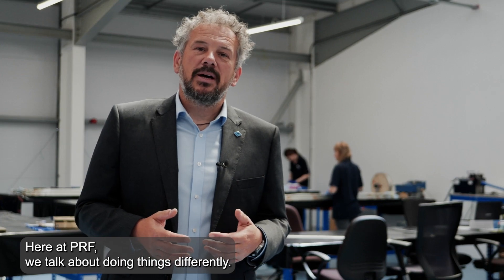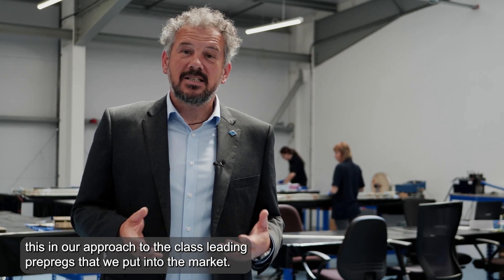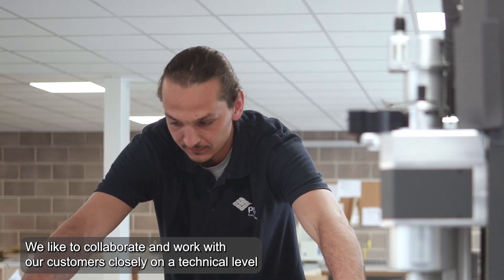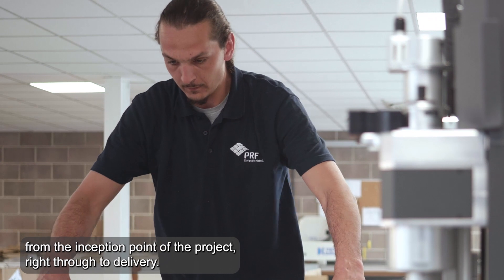Here at PRF we talk about doing things differently. We demonstrate this in our innovative approach to R&D and also in our approach to the class-leading prepregs that we put into the market. We also do things differently in our customer approach — we like to collaborate and work with our customers closely on a technical level, from the inception point of a project right through to delivery.